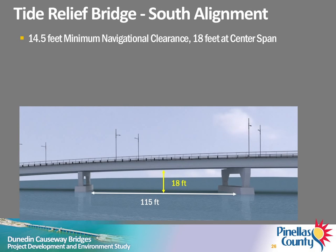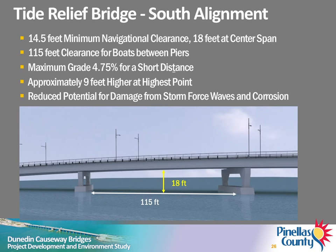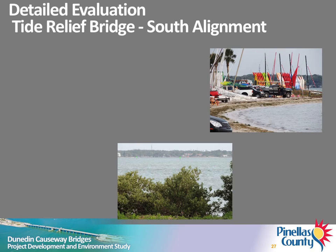The proposed Tide Relief Bridge, shifted slightly south of the existing bridge, will provide a minimum vertical clearance of 14.5 feet compared to 12.5 feet for the existing bridge. Vertical clearance will be 18 feet at the center span. The horizontal clearance for boats between the piers will be 115 feet. The grade on the bridge will be somewhat steeper than the existing bridge but will not exceed 5 percent. The proposed bridge will be approximately 9 feet higher than the existing bridge at its highest point, which will reduce the potential for damage from high waves during hurricanes and reduce corrosion from the aggressive marine environment. The estimated construction cost is $9 million.